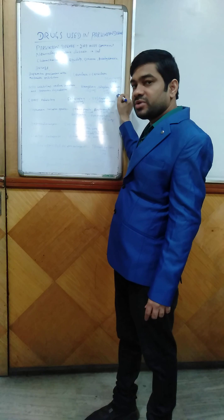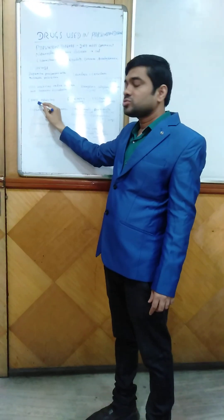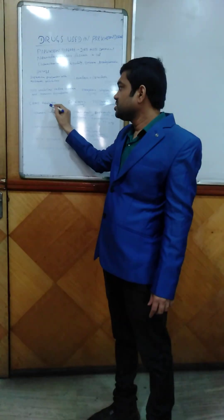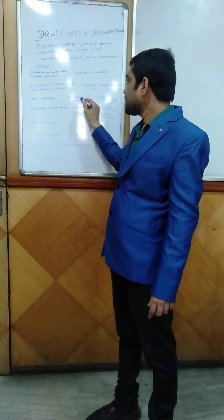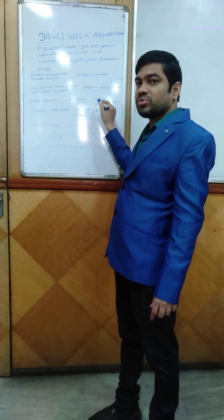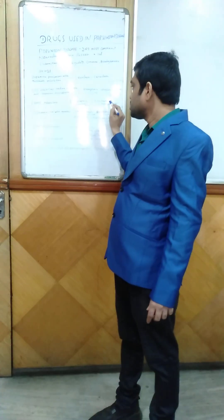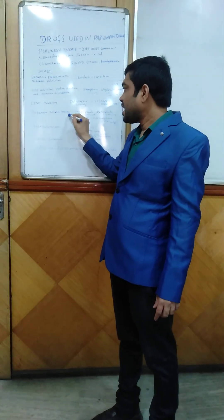The next group of drugs used in Parkinson's disease are COMT inhibitors — catechol-O-methyltransferase inhibitors — like Entacapone, available as 200 mg tablet, and Tolcapone. However, Tolcapone is banned due to its high hepatotoxicity. The next group is dopamine receptor agonists.